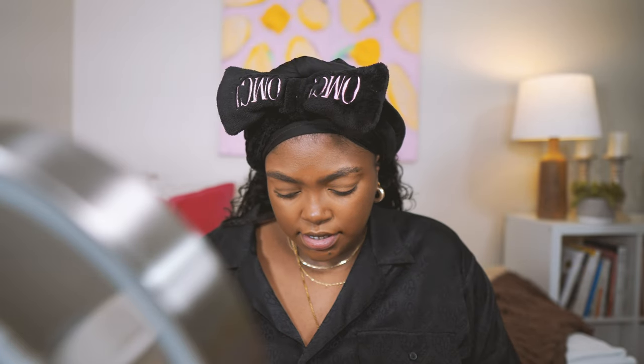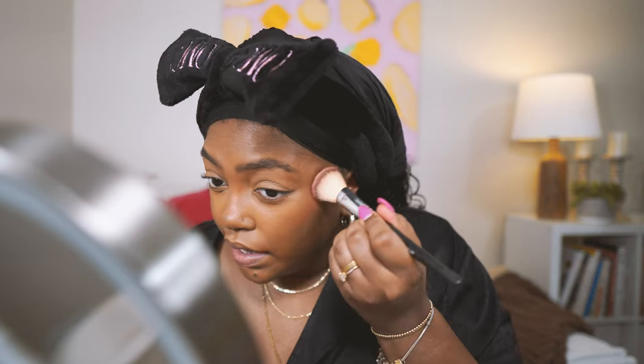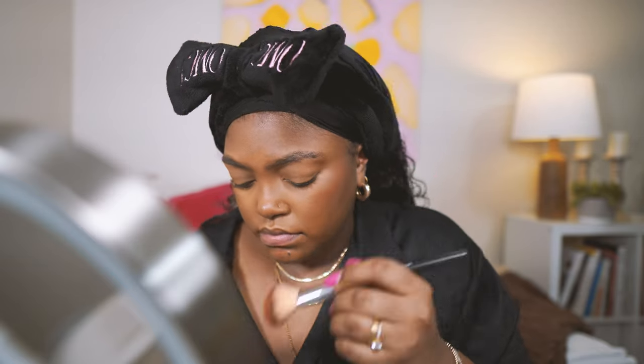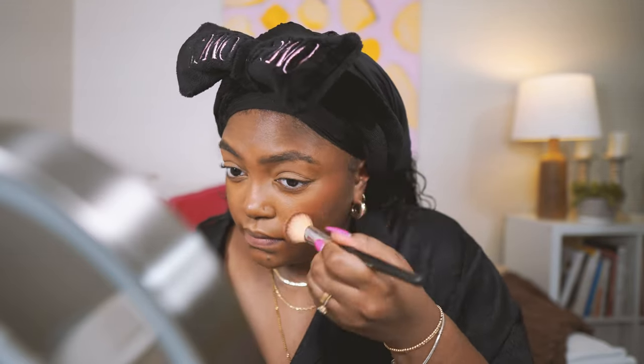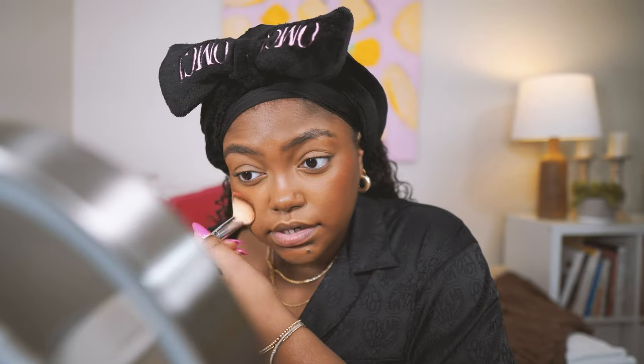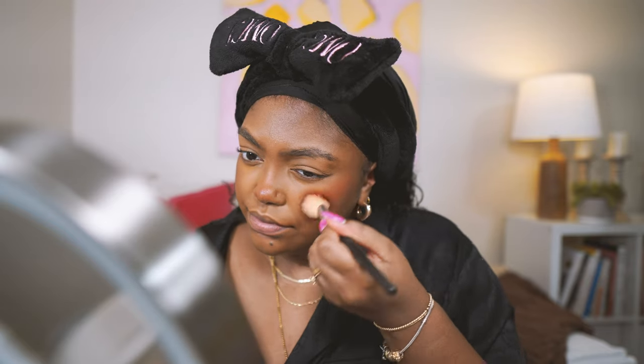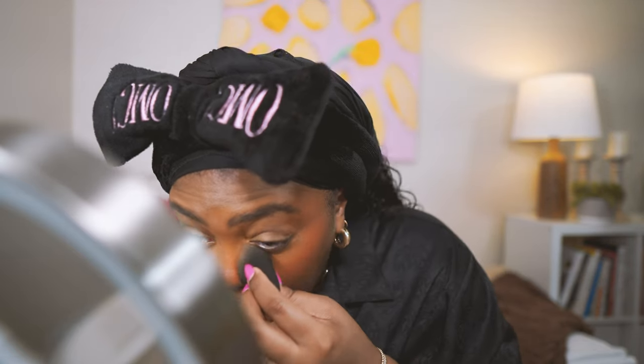I do want to try some cream blush — I've been watching some videos on blushes. I've always wanted to try the Rare Beauty one but anytime I went in to buy it the shade I wanted wasn't there, and I guess I never wanted it badly enough to order online. Now I see ELF has a dupe of that, something similar, so I want to try that. Even though I always do powder on top, it could be fun.